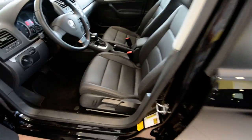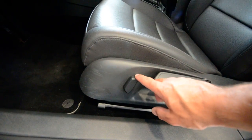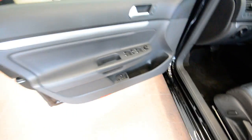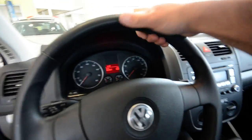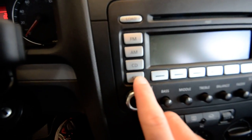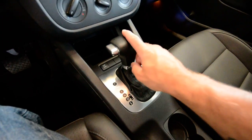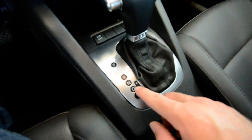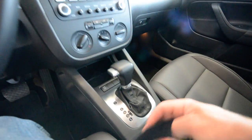It's an anthracite leatherette interior. We have a partial power driver's seat where the recline is power. Power windows, power door locks, power heated mirrors. You have a leather-wrapped steering wheel, six-disc in-dash CD changer, and satellite radio capabilities. Heated seats for the driver and passenger. Six-speed automatic — you can shift it manually if you so desire. You also have ESP, which is traction control and stability control.